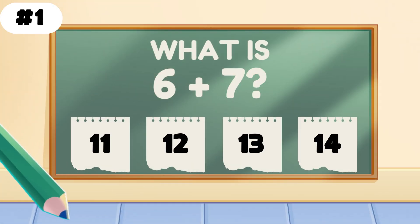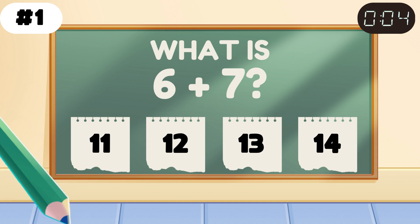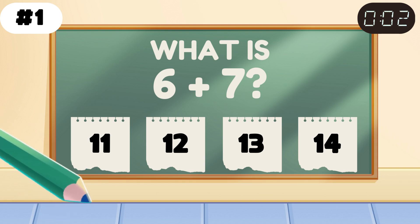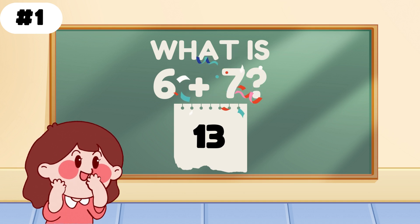Question 1. What is 6 plus 7? If you picked 13, you're off to a great start.